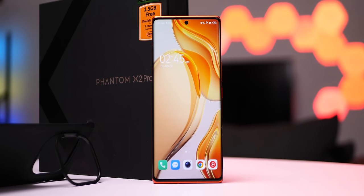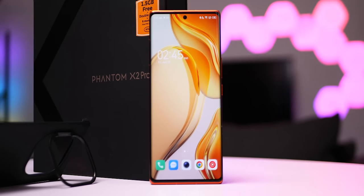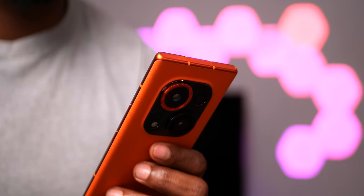The Phantom X2 Pro is Tecno's highest-end device, just released alongside the X2, which I also have a review on and will be linked in the description. The last Phantom device we saw was the Phantom X, released in 2021. This was announced in December last year but is officially launching in January 2023. This unit has been with me for almost two weeks and believe me when I say, Tecno went all out with this one.